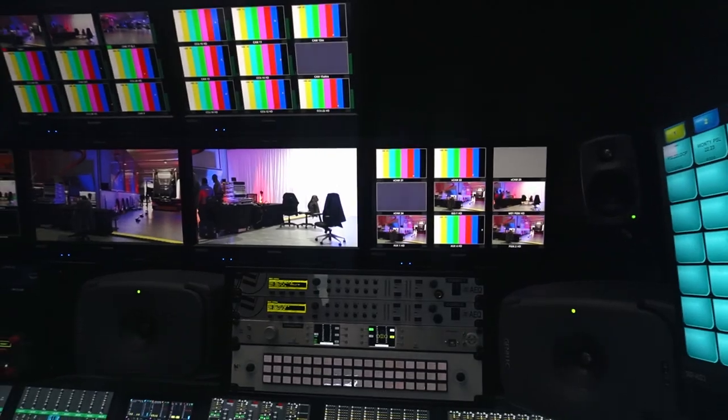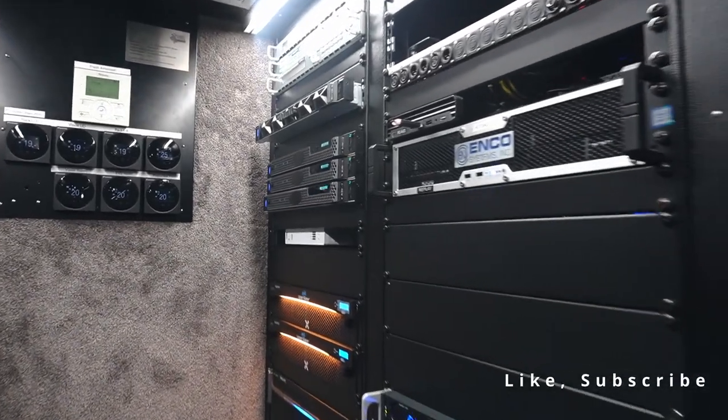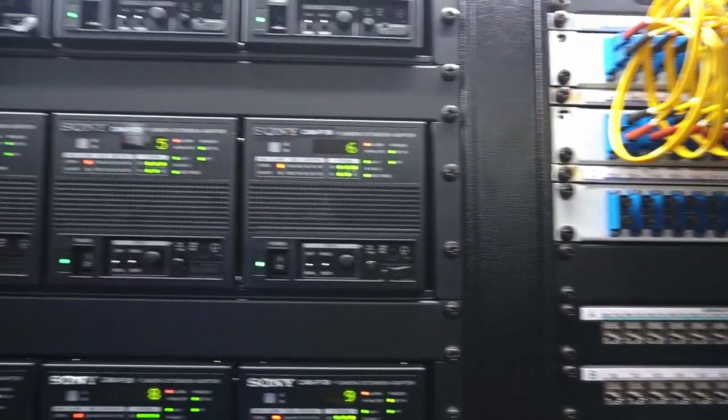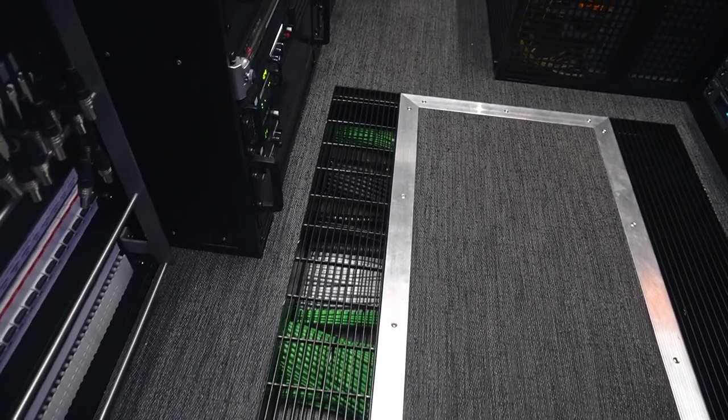SuperSport does in excess of 750 productions every single year, which equates to a couple of live productions per day. This truck is going to be well used over the coming years. We've got trucks in our fleet that are in excess of 10 to 15 years old, and I have no doubt that this further stems our commitment to South African sports and being able to take the best of our local sports and beam it to the rest of the world.